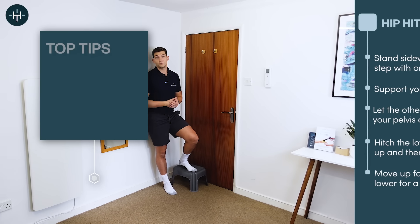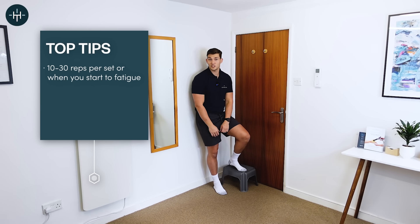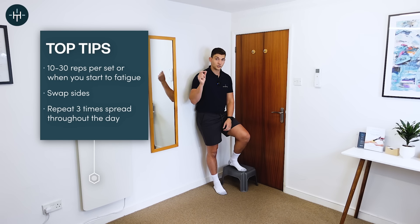Keep doing it to the point of fatigue — somewhere between 10 and 30 repetitions in a row on each side. Three times a day works super well.